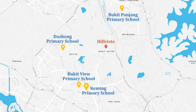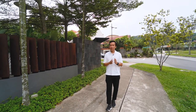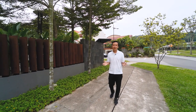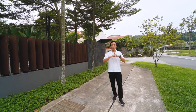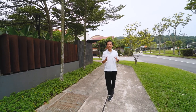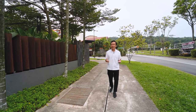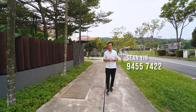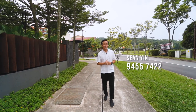This three-bedroom plus study apartment is ideal for families who enjoy a quiet, serene, greenery-facing environment and appreciate the Balinese resort style of HillVista. Being a freehold development, it also has potential upside in capital appreciation. I'm Sean from District 23 Homes — come view this place with me, and I look forward to seeing you in my next listing in this area. See you then!